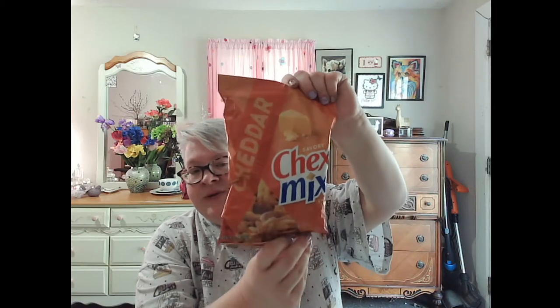They had Chex Mix — all different kinds. They had Bold, Traditional, and Cheddar. I had a hard time finding the Cheddar one, but I absolutely love the Cheddar version. This is good until March 11th, 2021. I was also super excited to see Pop Rocks — Cherry is my absolute favorite. I've never seen Blue Raspberry before, so I wanted to try that one. Normally at Dollar Tree you get three packets — Watermelon, Fruit Punch, and Strawberry — which aren't my favorites. I always get Cherry, and this time also Raspberry.